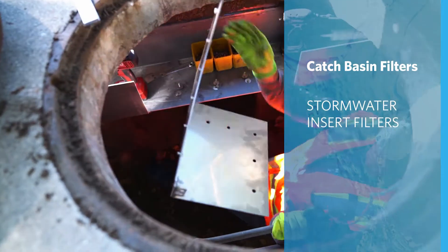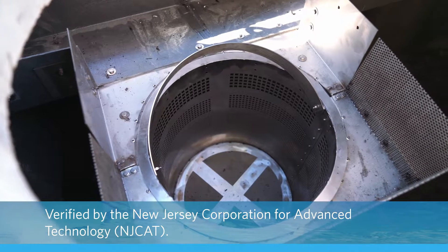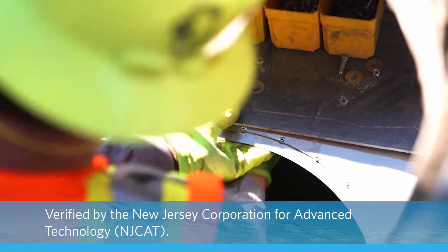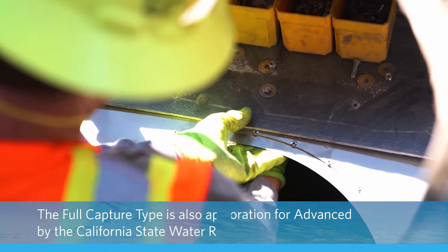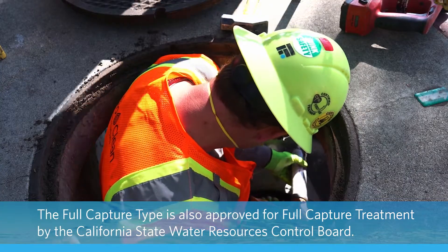BioClean's Catch Basin Filter is the first insert filter to receive verification from the prestigious New Jersey Corporation for Advanced Technology. The assembly is strong enough to catch and hold over 1,000 pounds of pollutant debris.